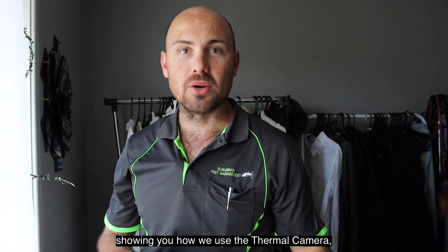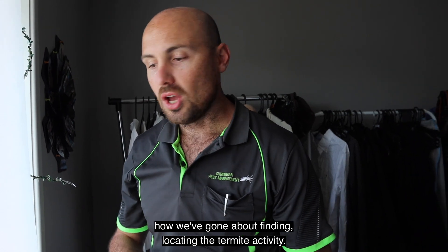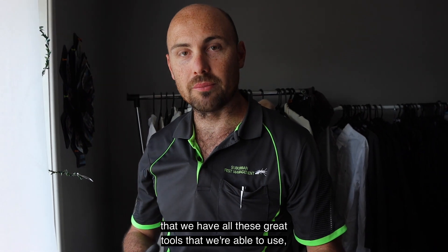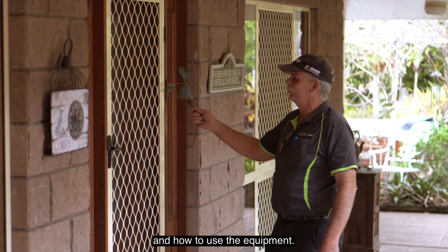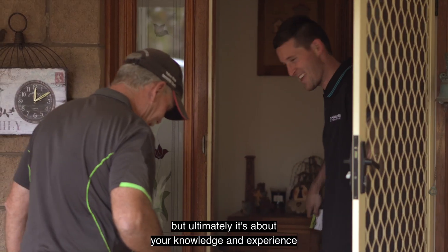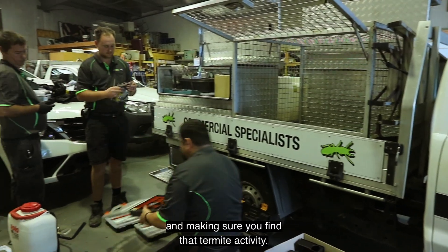Now that we've been through the process showing you how we use the thermal camera, the Termitrack, and the boroscope — how we've gone about finding and locating the termite activity — I wanted to touch on the fact that while we have all these great tools, at the end of the day it's really about the skill of the technician, the experience, and knowing where to look and how to use the equipment. They are all helpful tools, but ultimately it's your knowledge and experience that gets you looking in the right places and making sure you find that termite activity.